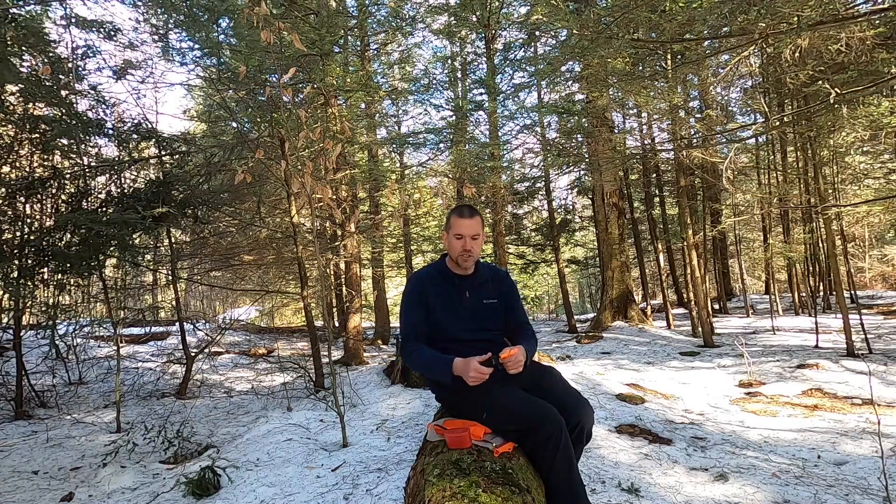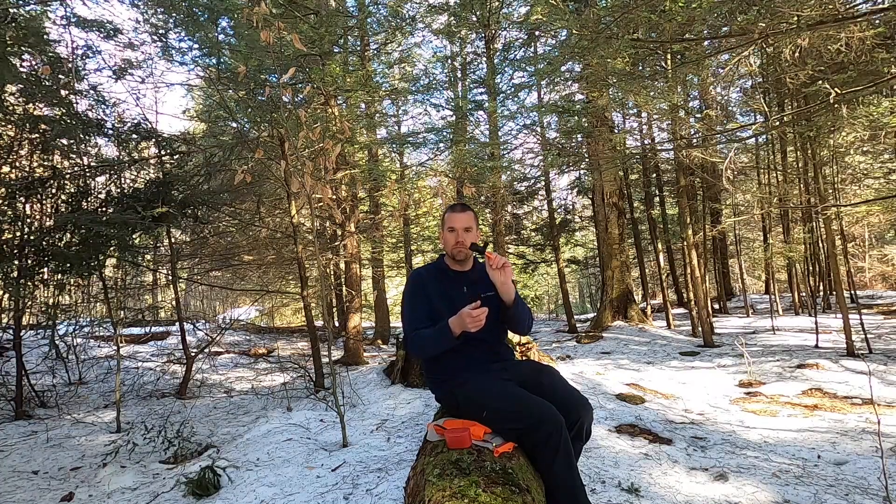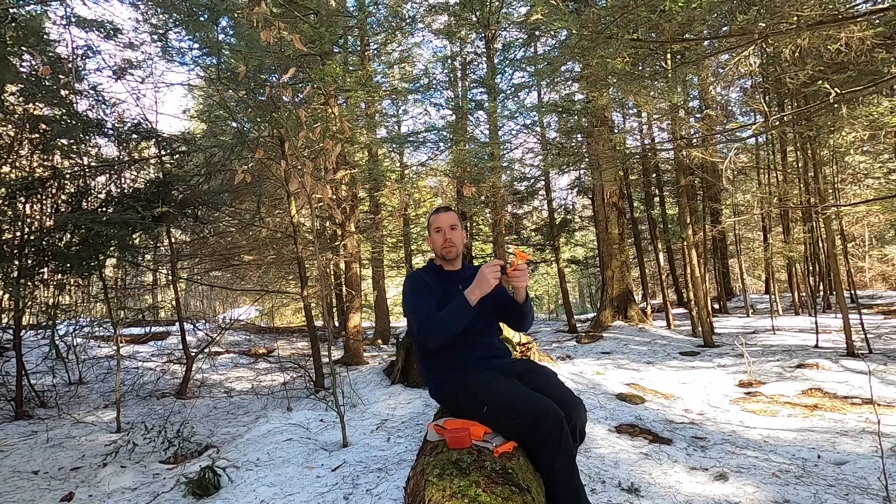Now onto some smaller items. First, courtesy of DB Cooper, I got a Hang Time Hook so I can watch videos in my hammock at night. I'm always holding my phone, so it'll be great to hang it from the ridgeline, put my phone in it, and watch until I fall asleep. I usually put my earbuds in and listen to stuff so I don't have to listen to people snoring.